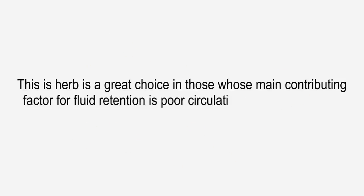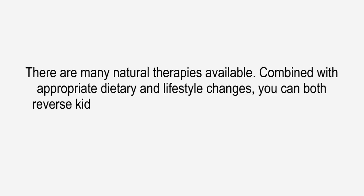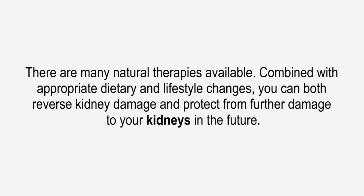Butcher's broom is a great choice in those whose main contributing factor for fluid retention is poor circulation, which is common in renal failure. There are many natural therapies available. Combined with appropriate dietary and lifestyle changes, you can both reverse kidney damage and protect from further damage to your kidneys in the future.